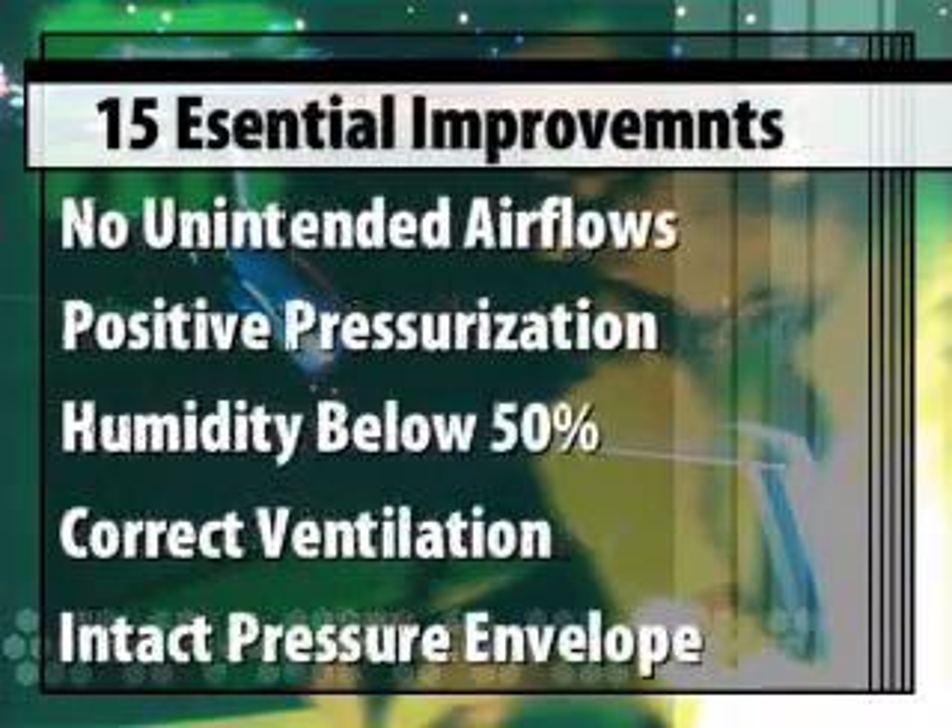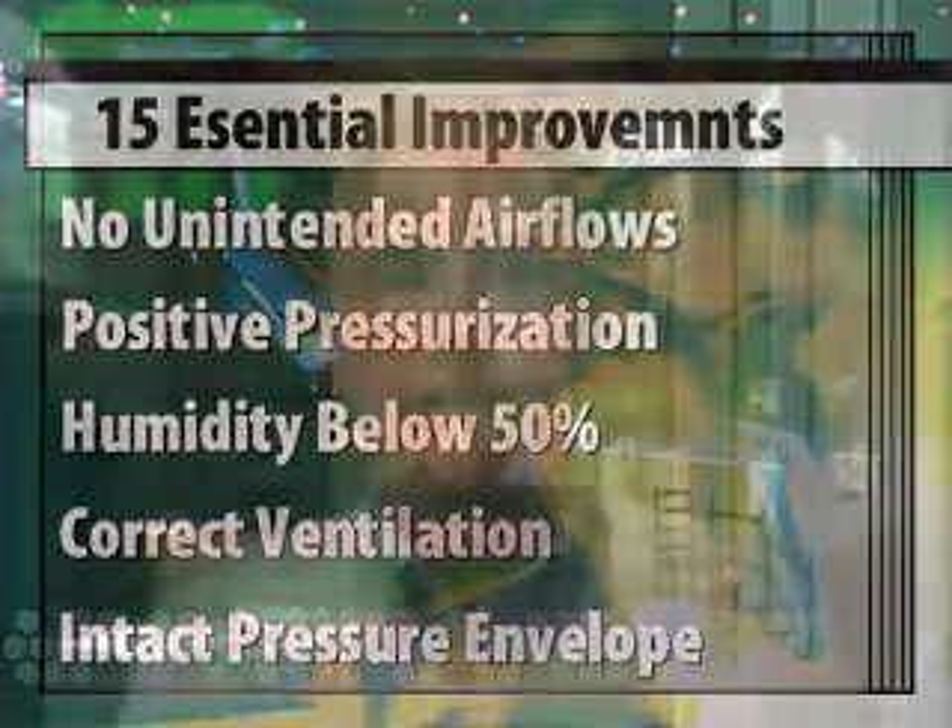This video is the first of eight videos that will identify the seven major causes of poor indoor air quality problems and high energy bills.